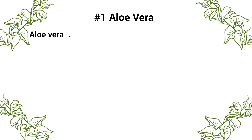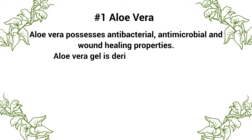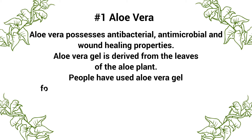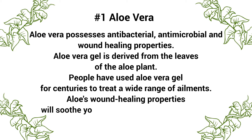Number one: aloe vera. Aloe vera possesses antibacterial, antimicrobial, and wound healing properties. Aloe vera gel is derived from the leaves of the aloe plant. People have used aloe vera gel for centuries to treat a wide range of ailments. Aloe's wound healing properties will soothe your eczema and promote healing.